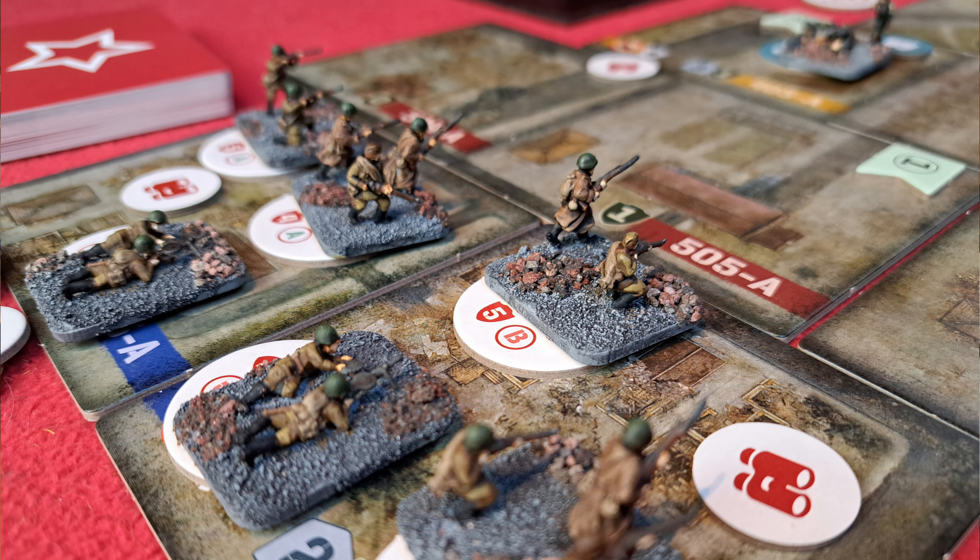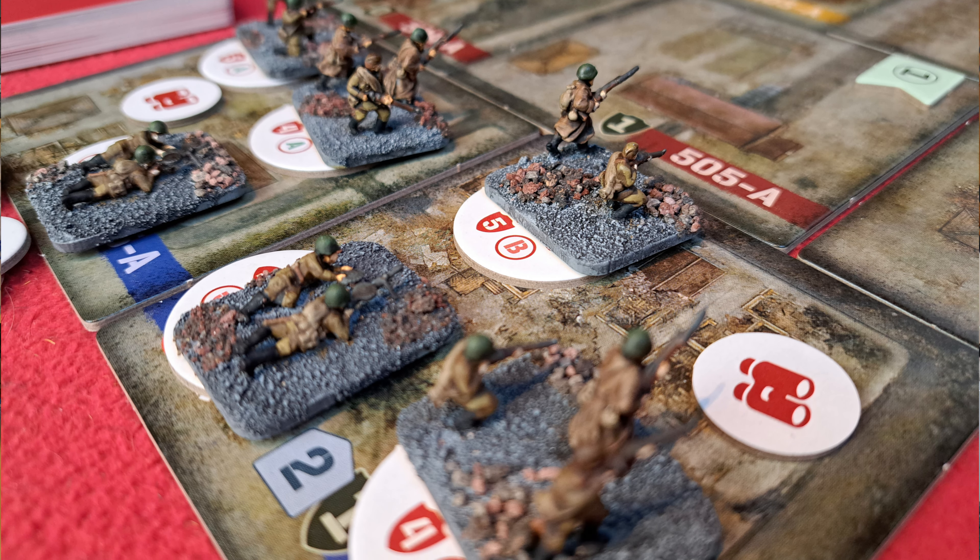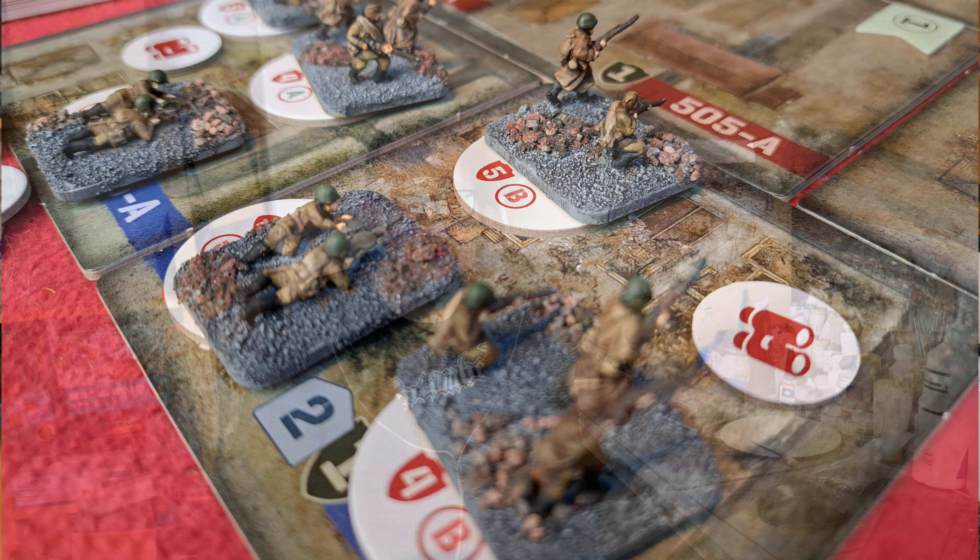Also this week I played a solo version of Undaunted Stalingrad. I started the campaign because Dean and I began it a long time ago but haven't had a chance to get back to it. I've recorded and edited that — I'm going to sneak it out probably next week or the week after. I basically reset what Dean and I had done, wrote down our casualties and replacements, and put it all together. It's going to be an occasional series as I work my way through the Stalingrad campaign solo.